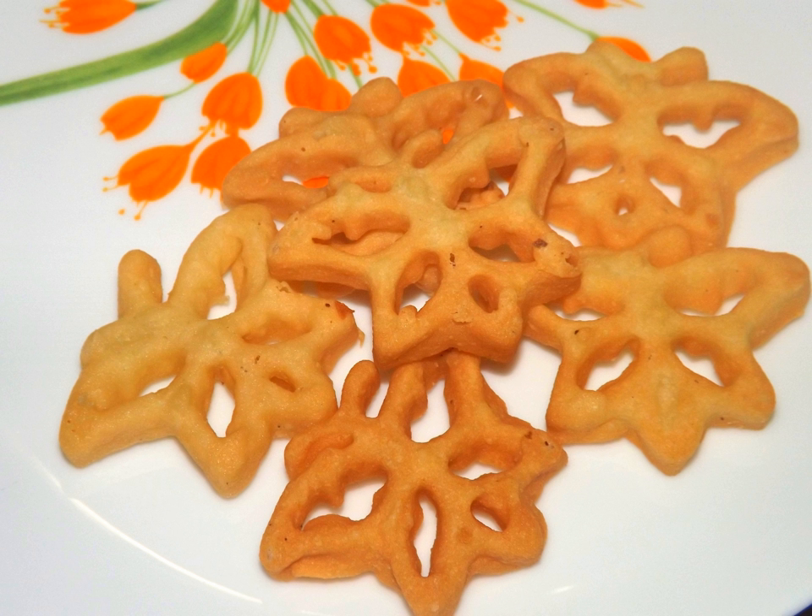Watalappam is a steamed pudding made with coconut milk, eggs, and jaggery. First introduced by the Malay immigrants, watalappam has become a staple of Sri Lankan desserts. Thala guli is made from ground sesame and jaggery with finely grated coconut. Kiri toffee is made with sweetened condensed milk or sugar-thickened pure cow's milk, with cardamom, sweet cumin and cashews added for more taste.